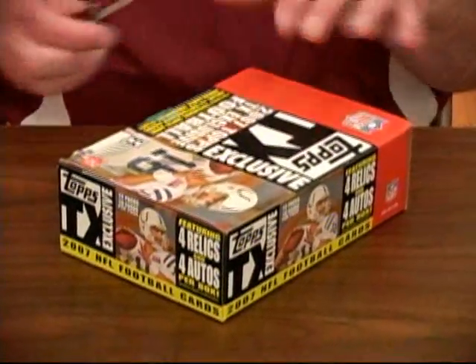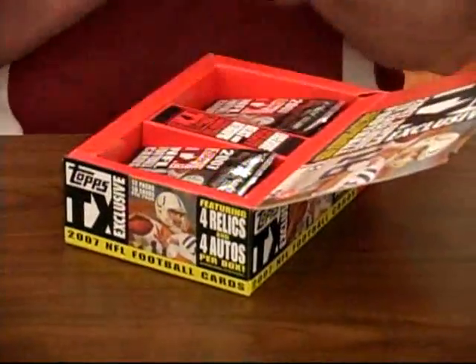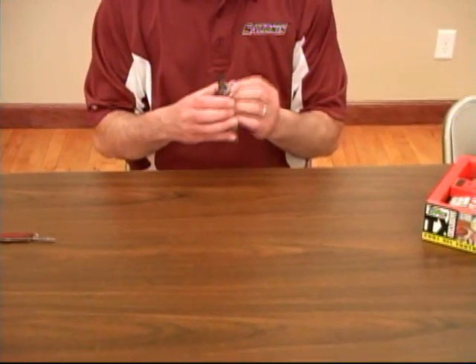It promises four autographs and four relics in each box, 12 packs, so we're going to get right down to it. We'll bust them.